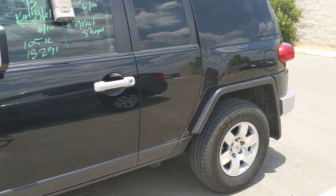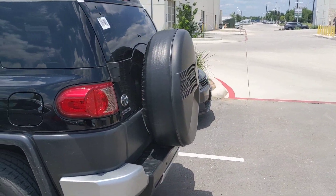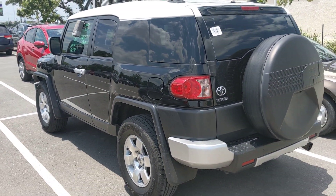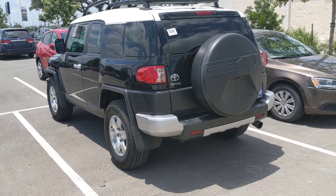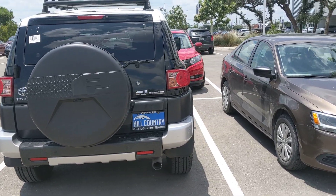Everything is great on this vehicle all the way around. It's going to go through a three-point safety inspection. It's going to go through our service department to make sure all the fluids and oil change — everything on it is perfect. It's going to come with six months and 6,000 mile powertrain warranty.